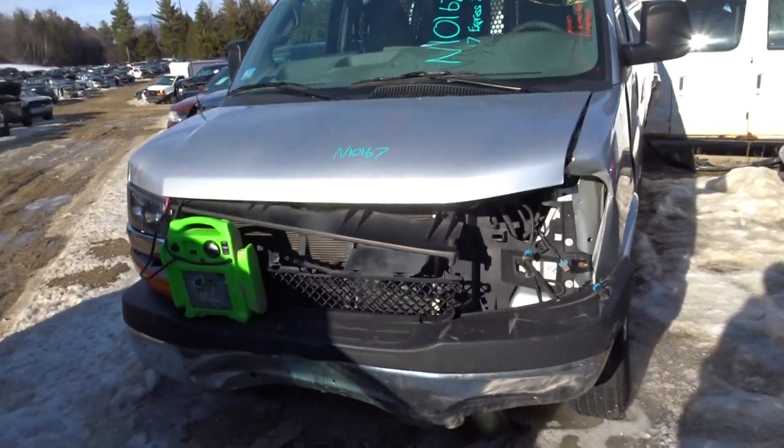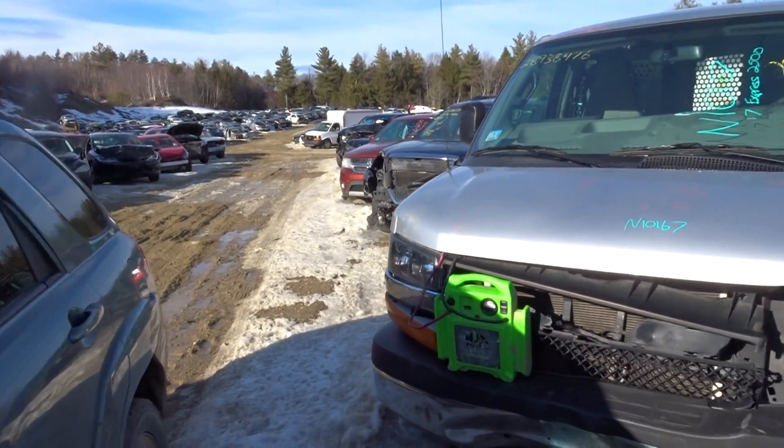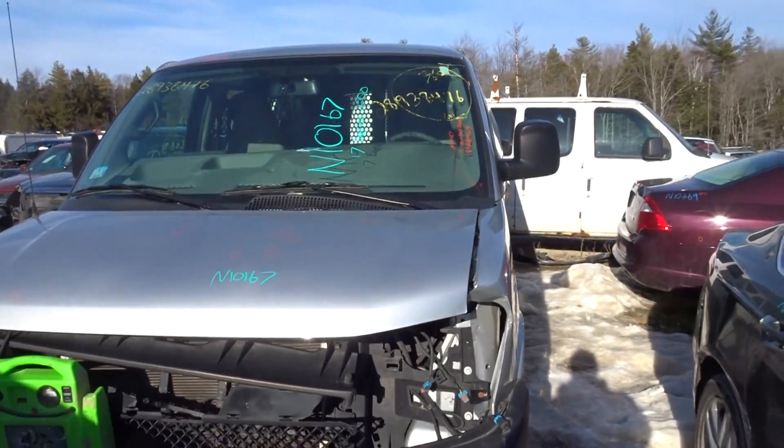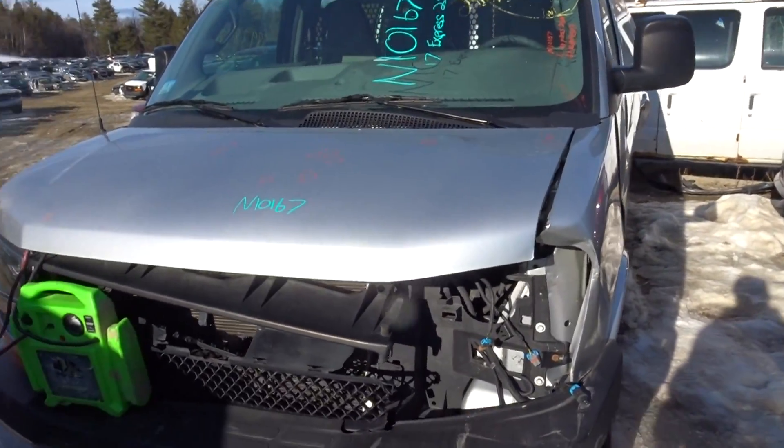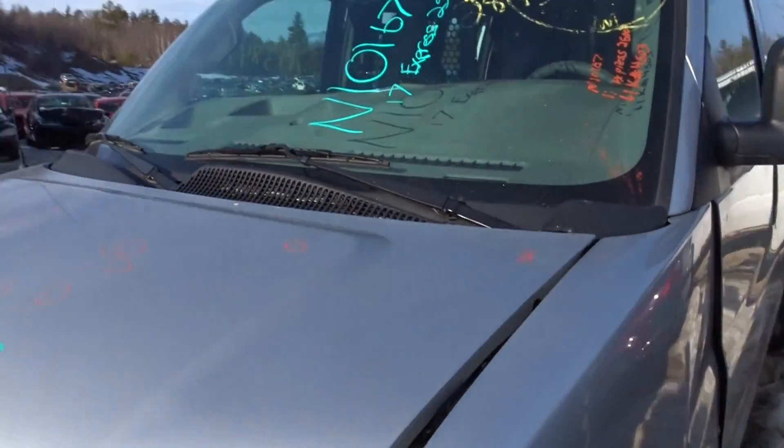As you can see, front end, a little smashed in there. Do have a good right front headlight over there, and the hood up front — about an hour of parking lot ding slash hail damage on the top right there. Other than that looking good. No good on the front left fender there.